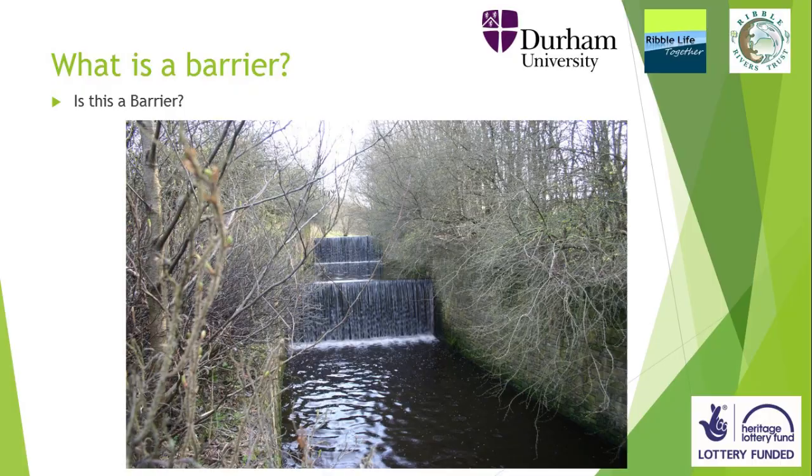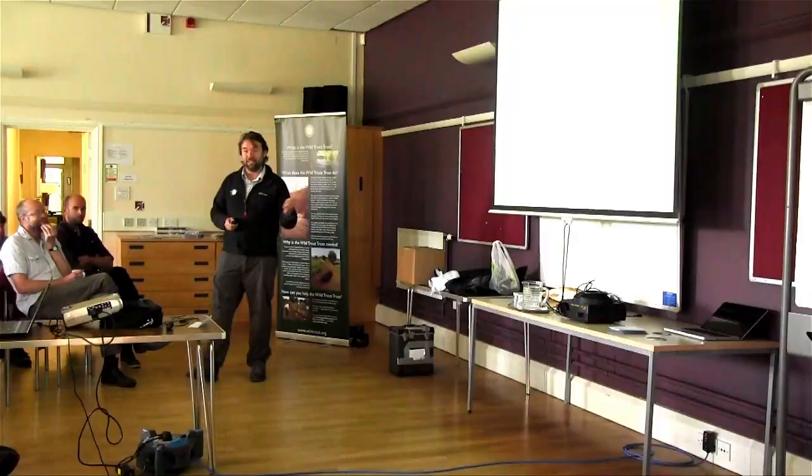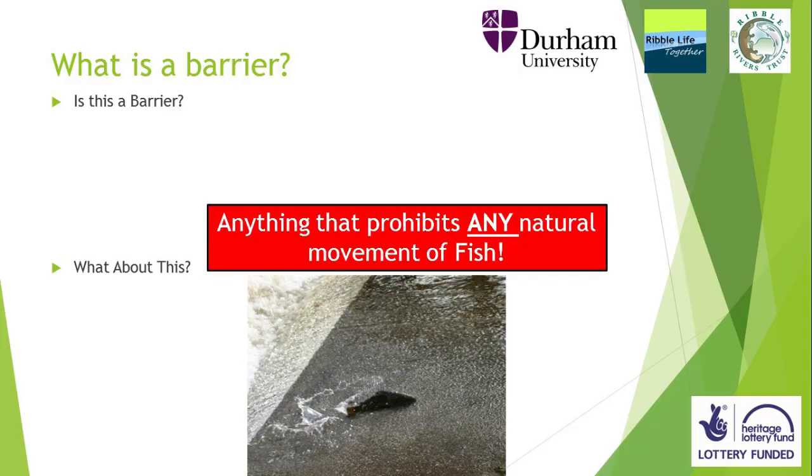What have we done, and has it worked? Okay, pictorially, is that a barrier? What about that? That is a barrier to fish migration. Essentially, anything that prohibits any natural movement of fish is a barrier — whether it's that big or not.